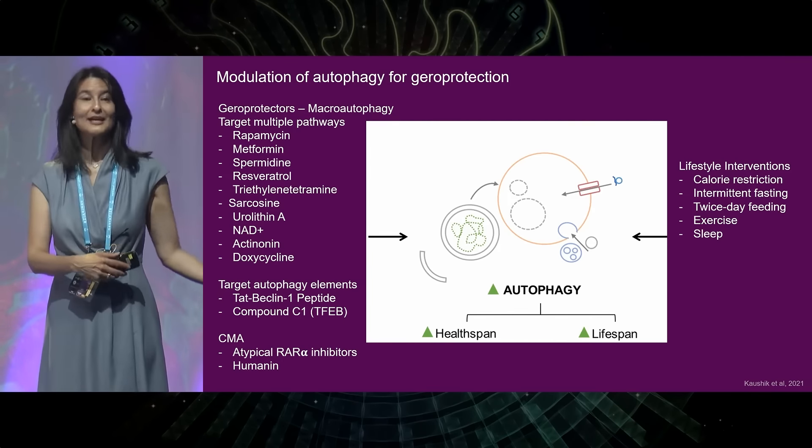Metformin, which Nir Barzilai is studying at Albert Einstein College, and rapamycin are two geroprotectors currently going through human clinical trials. However, a large Danish cohort study found that men of reproductive age who took metformin had a 40% increased incidence of penile defects in their male offspring — when the body has issues producing reproductive machinery, something has gone very wrong — which is why I am apprehensive about metformin, especially in younger people who are not diabetic.